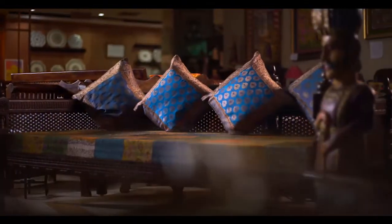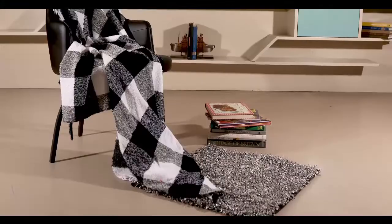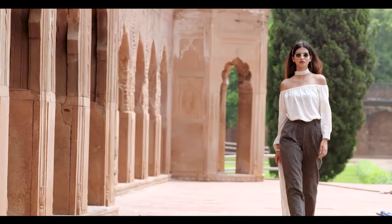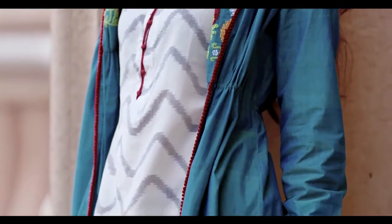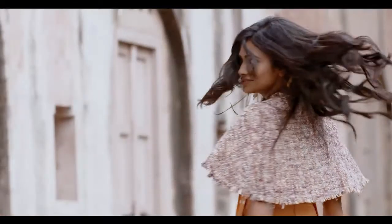So get ready to make waves with India Handloom. It is bright, bold, and beautiful — hand woven exclusively for you. Take home a gift of India. Take home India Handloom.